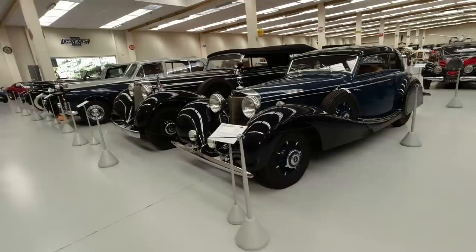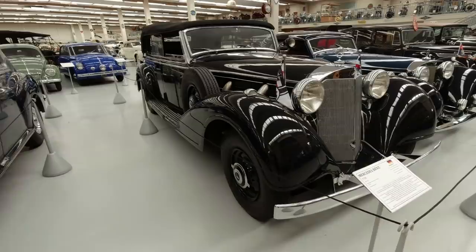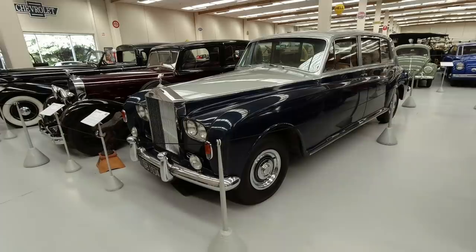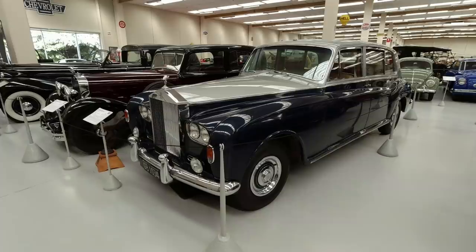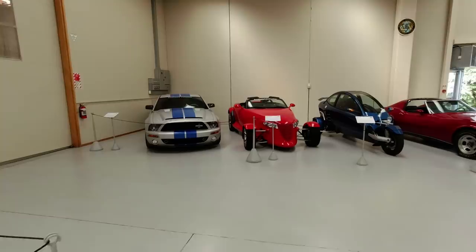Mercedes-Benz 540K next to this enormous 770K - I believe that's the Grosser, very popular with Nazi officials. And again, the Rolls-Royce Phantom 5 looks almost dainty next to it. The Phantom 6, which was a slightly modified version, was the last production car with all drum brakes in the early 1990s. And we go over here, things start getting a lot more interesting.